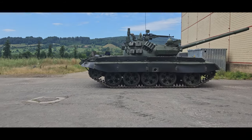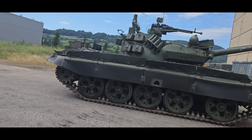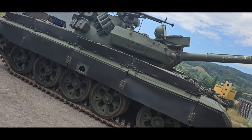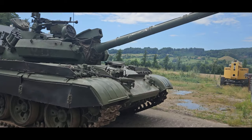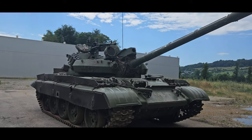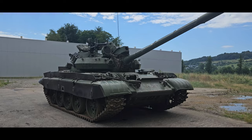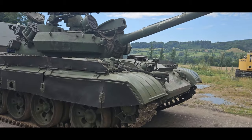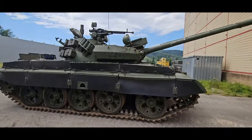The T-54 and T-55 tanks are a series of Soviet main battle tanks introduced in the years following the Second World War. The first T-54 prototype was completed at Nizhny Tagil by the end of 1945. From the late 1950s, the T-54 eventually became the main battle tank for armoured units of the Soviet army, armies of the Warsaw Pact countries, and many others. T-54s and T-55s have been involved in many of the world's armed conflicts since their introduction in the second half of the 20th century.